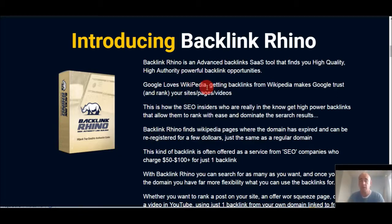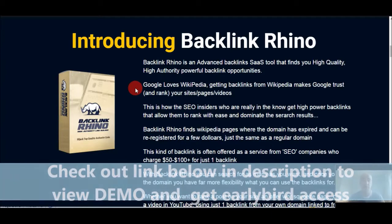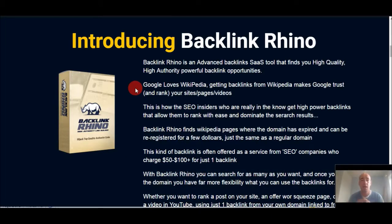It's all about high quality, high authority Wikipedia links through citations and dead links on Wikipedia, which is one of the highest authority websites out there. It's a massive searchable database of Wikipedia backlinks that can help drive link juice and backlinks to your website, or to your clients' websites. There's also a demo video — about nine minutes long — and I highly recommend you click the link below to watch a full demo of how easy and simple it is to find these dead links on Wikipedia.